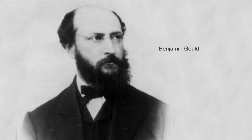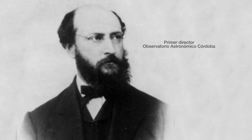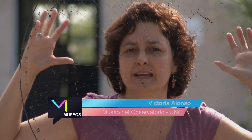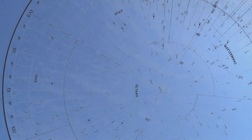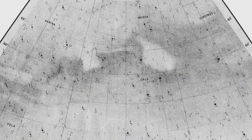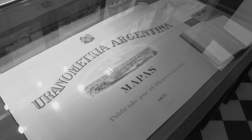Gould, como necesitaba hacer algo, dijo: miremos el cielo totalmente a ojo desnudo y veamos cómo son las imágenes en el cielo, cómo son las estrellas en el hemisferio sur. Y nace así la Uranometría Argentina, sin instrumentos, todavía el edificio no estaba, pero la ansiedad del científico hizo producir algún producto astronómico. Entonces nace así la Uranometría Argentina, que es un libro que tiene dibujado todo lo que vemos en el cielo con el ojo.